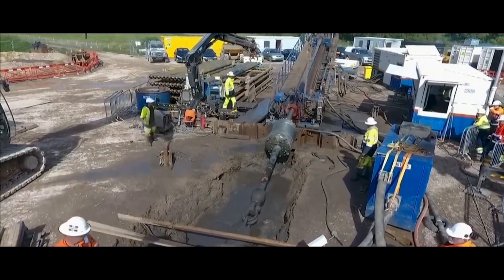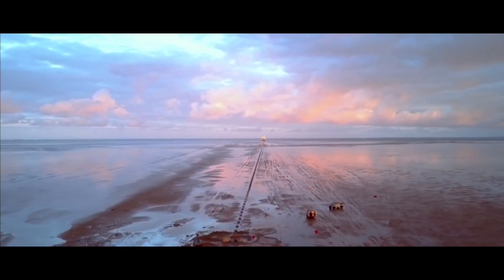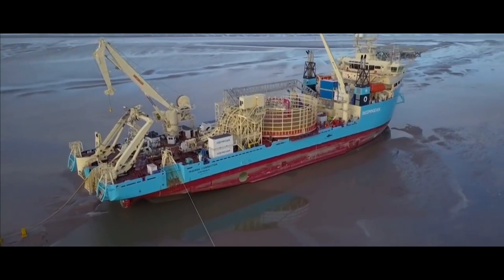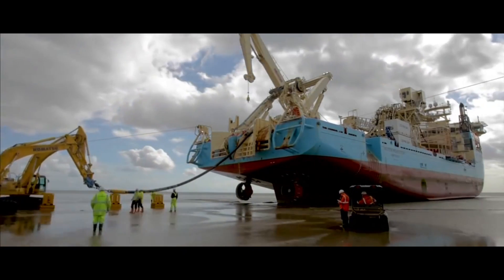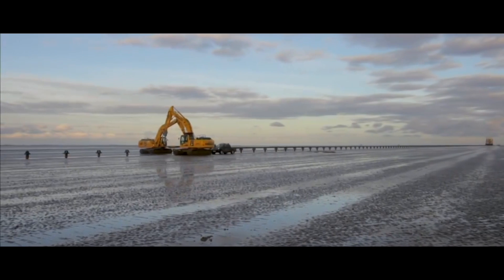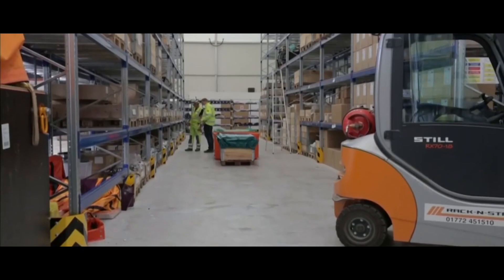One example is the new Rampion Wind Farm currently being constructed off the Sussex coast near Brighton by E.ON, which will consist of 116 turbines with a total generating capacity of 400 megawatts.